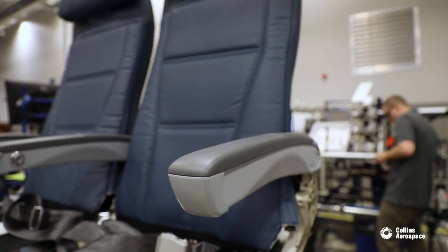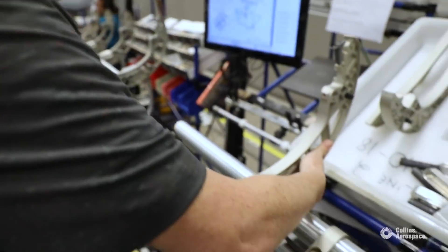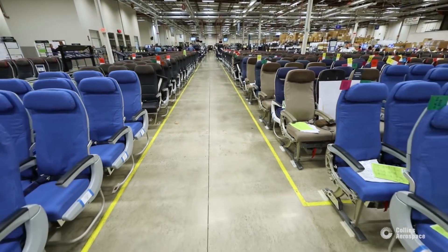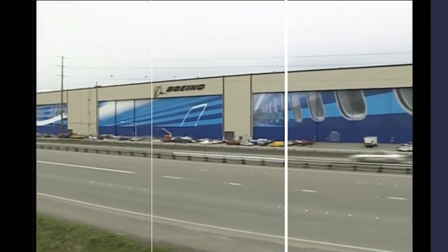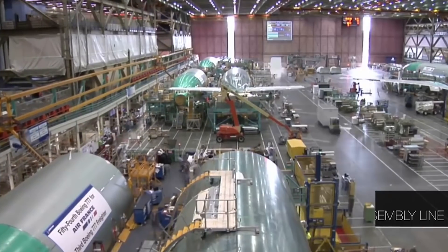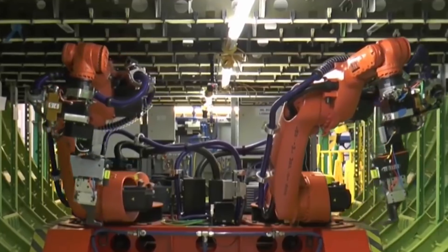Another major contributor to the Boeing 777X is Collins Aerospace. Based in North Carolina, the company is working with Boeing on everything from galley inserts, seating, and air management, to navigation, flight controls, ice detection, and cargo systems. The company might be US-based, but it has 150 sites in over 25 countries, meaning many more parts for the 777X will head to the US for final assembly.